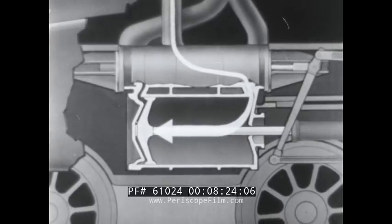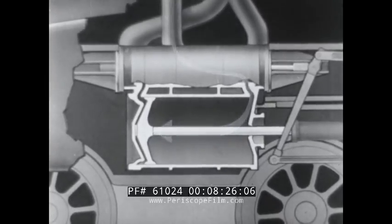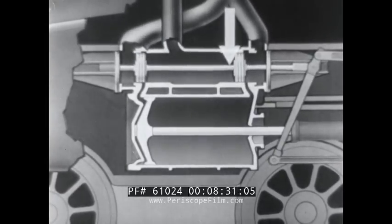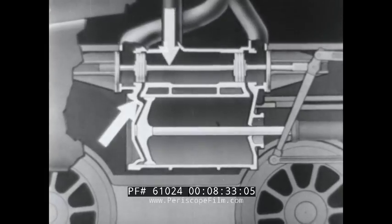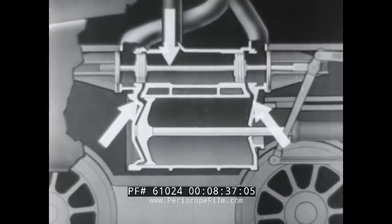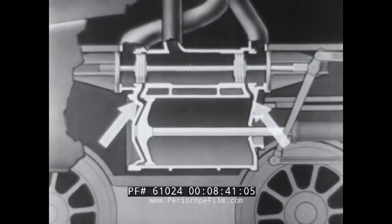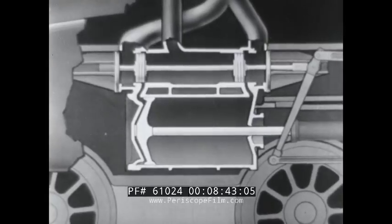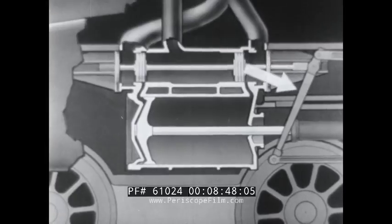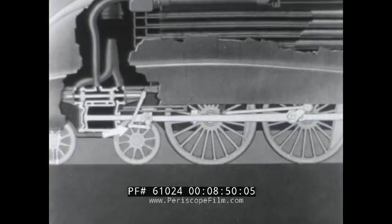This is what happens, but in practice it is a little more complicated than shown here. Above the cylinder is a valve sliding back and forth over two openings, or ports, in the side of the cylinder. This valve automatically diverts the steam first to one, then to the other end of the cylinder, and is controlled by the valve gear working with the to-and-fro movement of the piston rod.